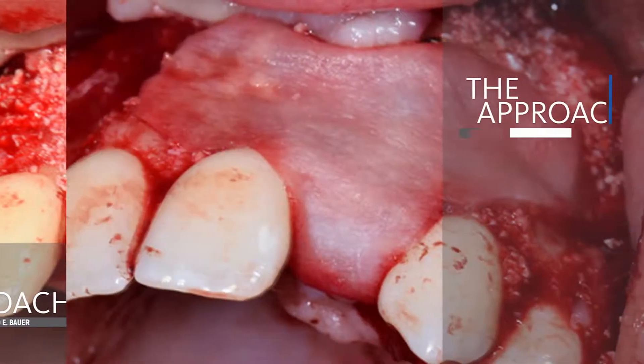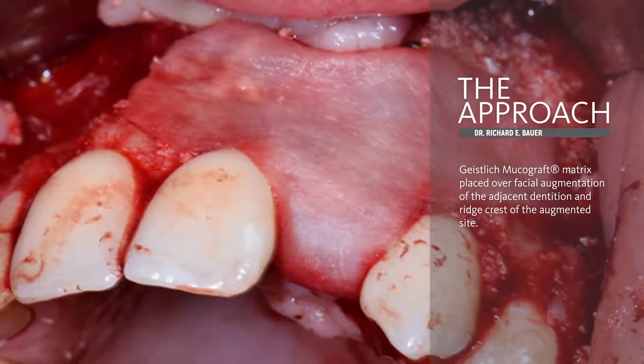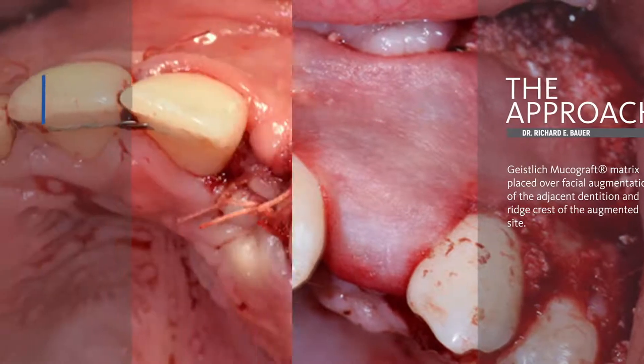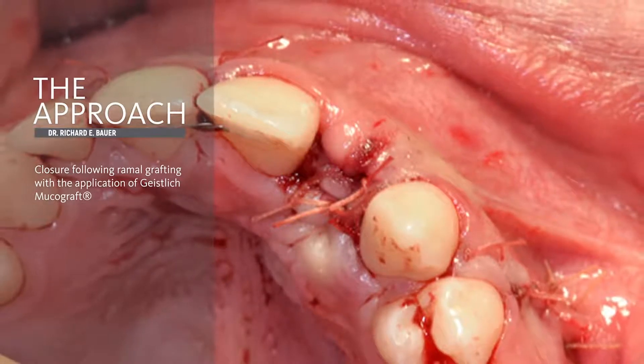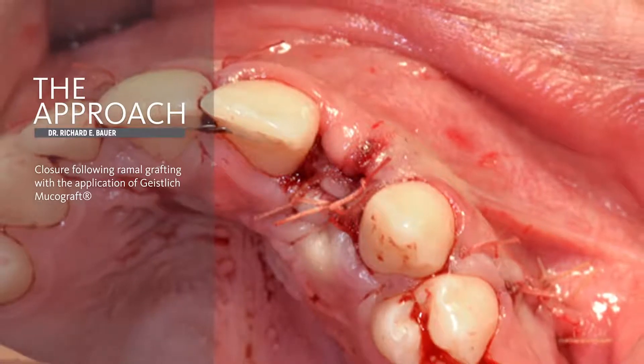We want to maximize the soft tissue response. For this, I really like the Mucograft matrix. There was a vertical release done posteriorly — a curvilinear beveled release extending from the releasing incision. Releasing the periosteum at the base of the flap really provides a tension-free closure.